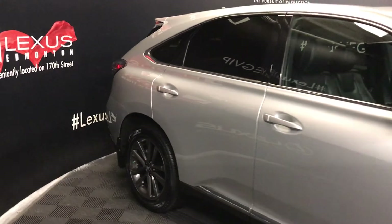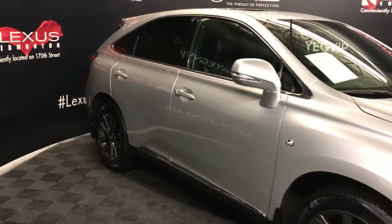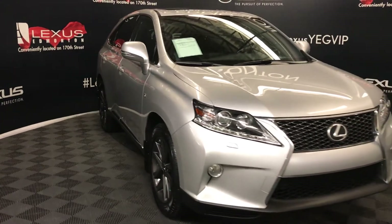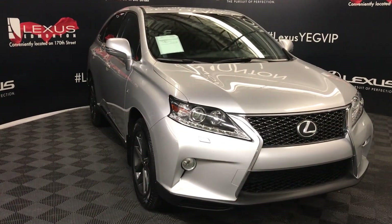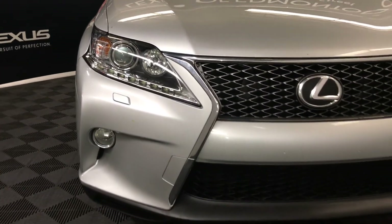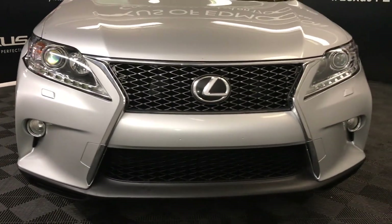Integrated turn signal lights in the side mirrors — auto-dimming and power folding, with windshield deicer. Auto-leveling headlamp system, xenon headlamps with headlamp washers, LED daytime running strip lights, fog lights, engine block heater, and so much more.